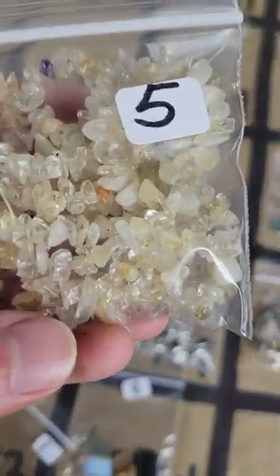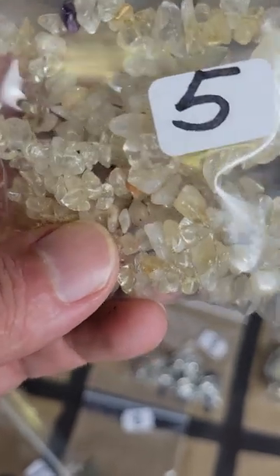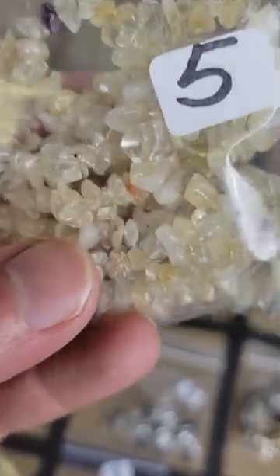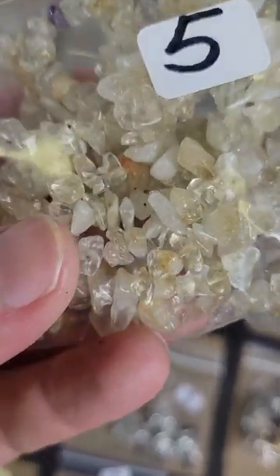Number 138: this looks like a citrine — a very light citrine — it's a full-size strand of stone bead chips. Five bucks.